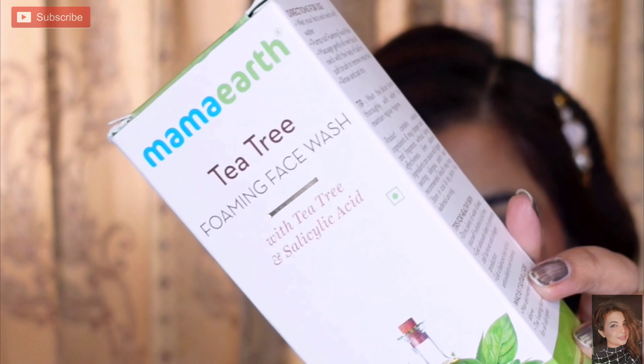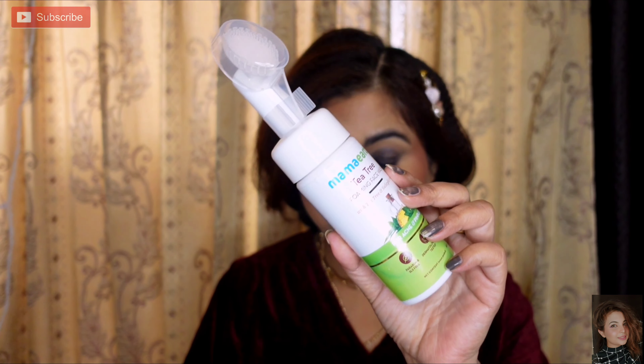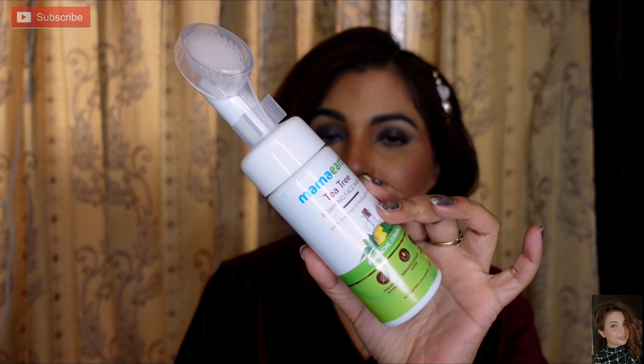Next, I purchased the Mama Earth Tea Tree Foaming Face Wash, which is targeted at acne and pimples. It's a trustworthy brand. This is my second purchase of the same product — I already used and finished one, which shows it gives good results. It is also very good for scrubbing purposes.